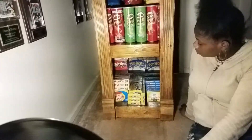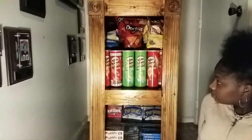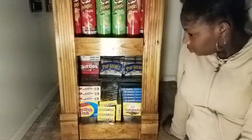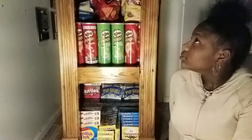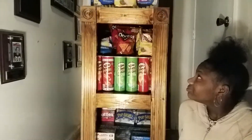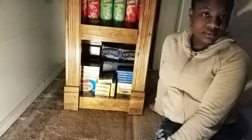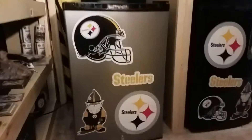As you can see, she got it all loaded up for me. Me and the fellas got some snacks to eat while we're doing whatever we do in the cave. Now I'm gonna show you what else I had to do — let me just show you, YouTube.